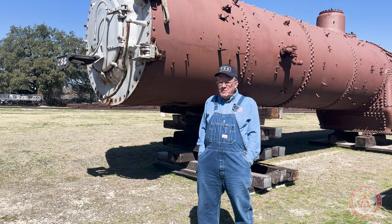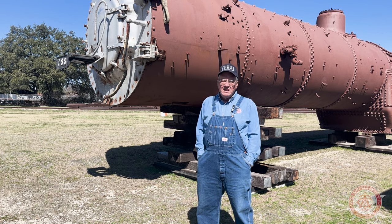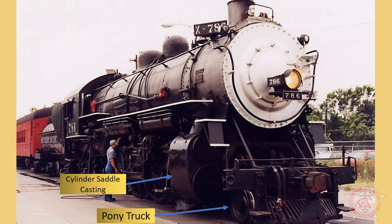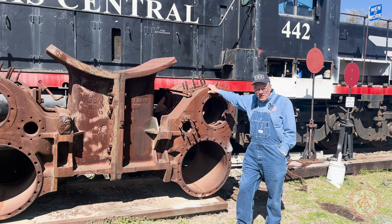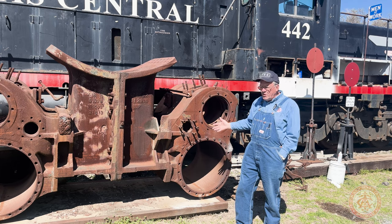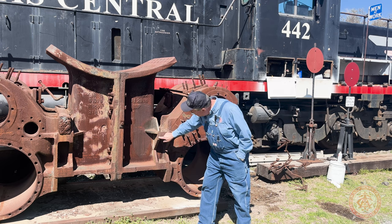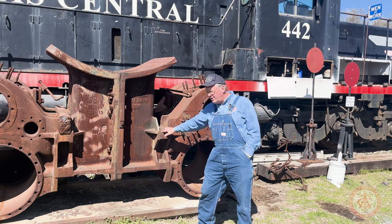We ran the locomotive pretty much continuously until 1999, as this was the only locomotive we had. Around 1999, we were having problems with lubrication of the pony truck, which necessitated taking the pony truck off the front of the casting. Once we got the pony truck off and could do repairs on the lubrication system, we had a much better view of the casting — this is the original casting of 786. We discovered that there was a fatigue fracture in the casting, going all the way down, and it's in a really bad spot because this is right where the frame rails come through.